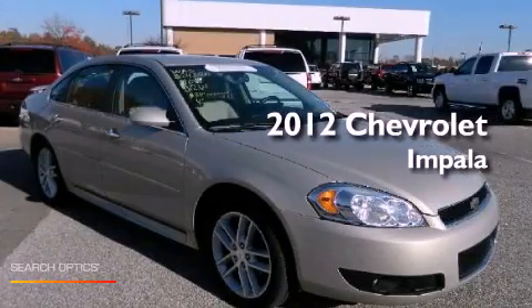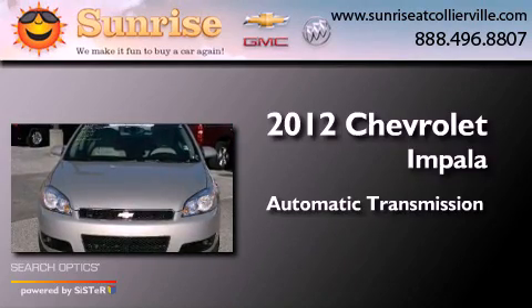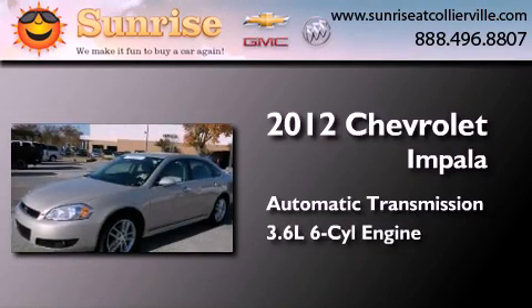This is a certified pre-owned 2012 Chevrolet Impala. This four-door sedan has an automatic transmission and a 3.6 liter V6.